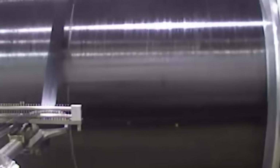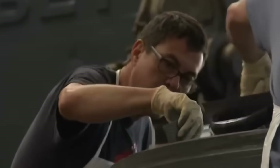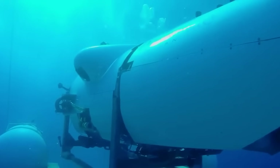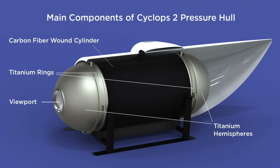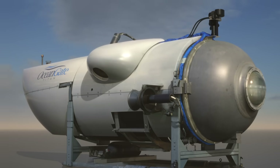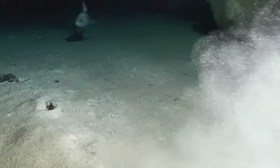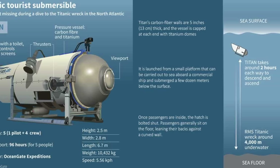Ocean Gate touted the benefits of the Titan's carbon fiber construction with titanium end caps on their website, claiming it to be lighter and more efficient than other deep-diving submersibles, with a design intended for dives up to 4 kilometers (2.4 miles) with a comfortable safety margin, according to court documents. However, Graham Jones cautioned that carbon composites have a limited lifespan under excessive loads or poor design, leading to stress concentrations. As we delve deeper, we uncover the groundbreaking design and the safety concerns brushed aside by the company.